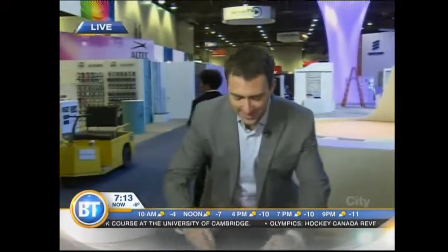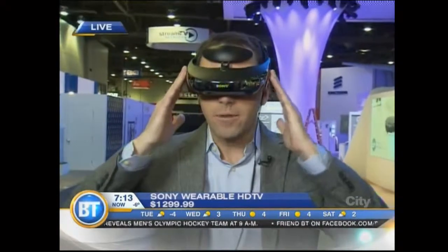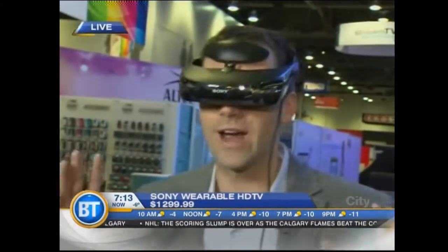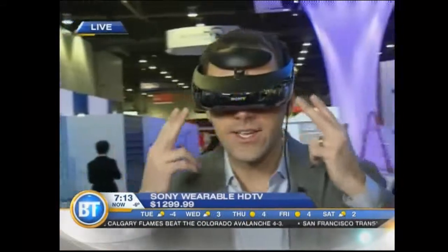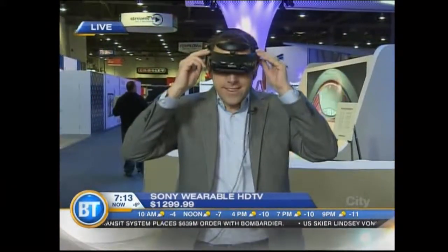The guys are going to like this — wearable entertainment from Sony. This is their wearable HDTV. They've had this out for a couple of years but they've made some changes. Basically it simulates a 720-inch screen with 7.1 virtual surround sound. They're also working on a motion sensor add-on so when you look around, your picture changes and you're really immersed in it. It's portable too — you can hook up your tablet or anything into it. It's about $1,300 and available now, though that sensor is still in development.